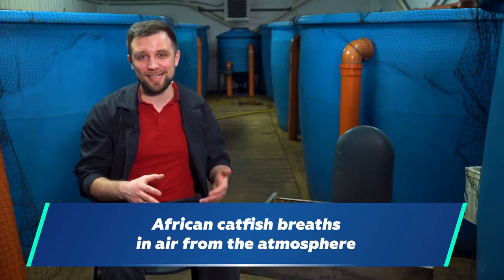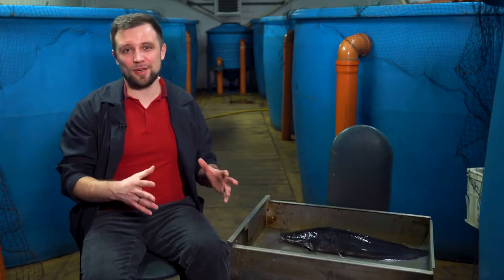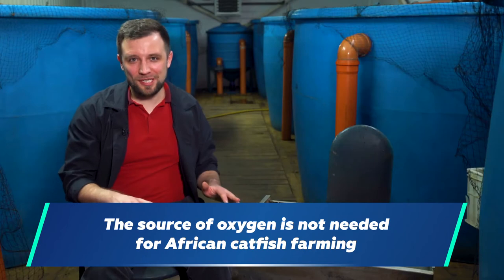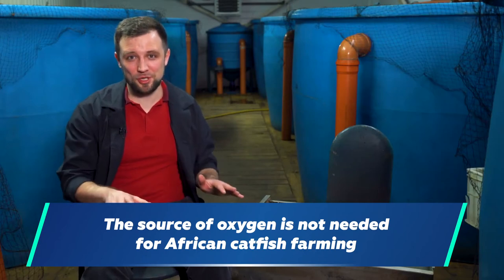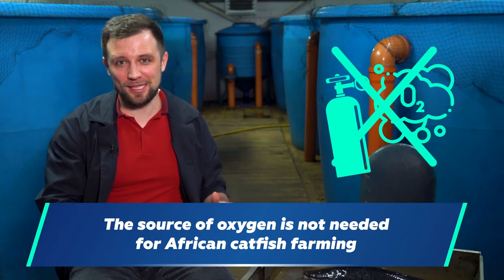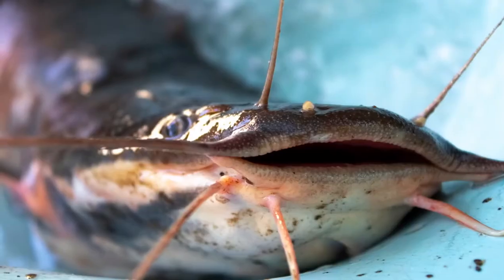This is exactly what happens at all RAS catfish farms. Over millions of years of evolution it has developed such a number of unique qualities that it can now be farmed on an industrial scale with tremendous efficiency. When farming it, we just don't need an oxygen source or any equipment to saturate the water with pure oxygen. All we need is high-quality water treatment, and the African catfish will grow even with zero oxygen in the water.